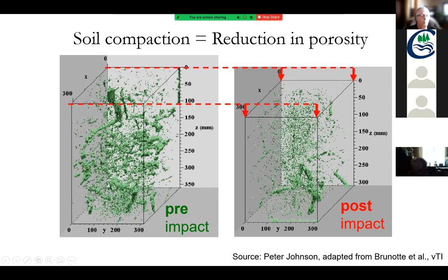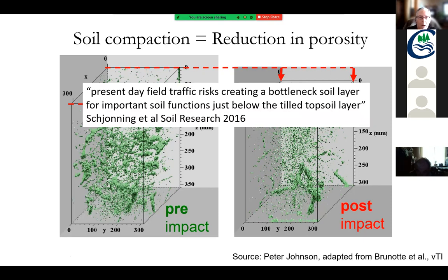Out of this one research paper, it talked about our present-day field traffic risk creating a bottleneck. I'd never thought of it exactly that way, but we are creating a bottleneck for getting water through the soil. We can tile all we want, but if we can't get the water to the tile, it's not working for us.